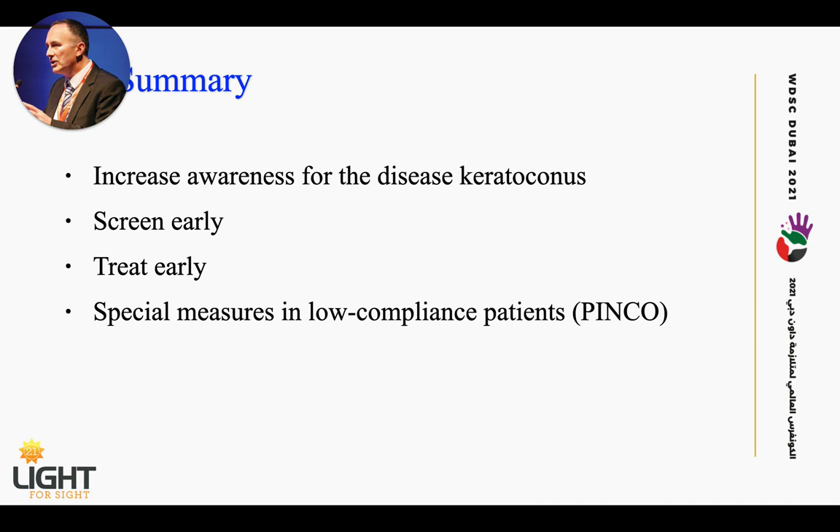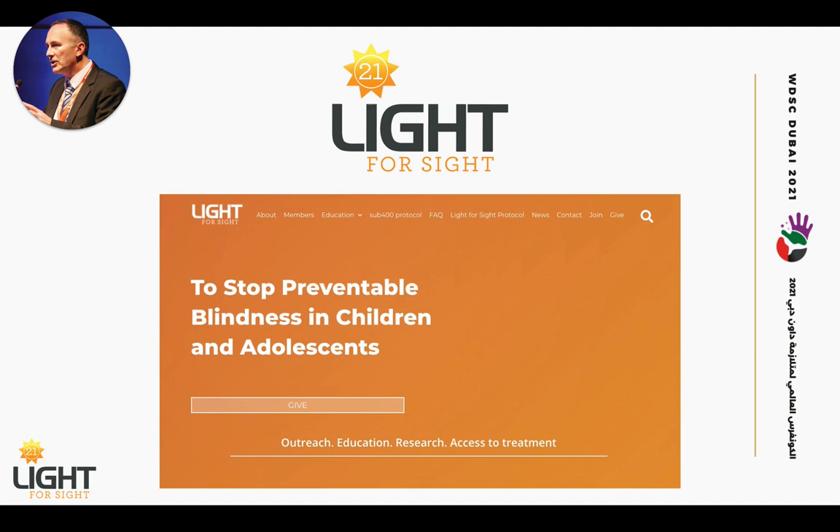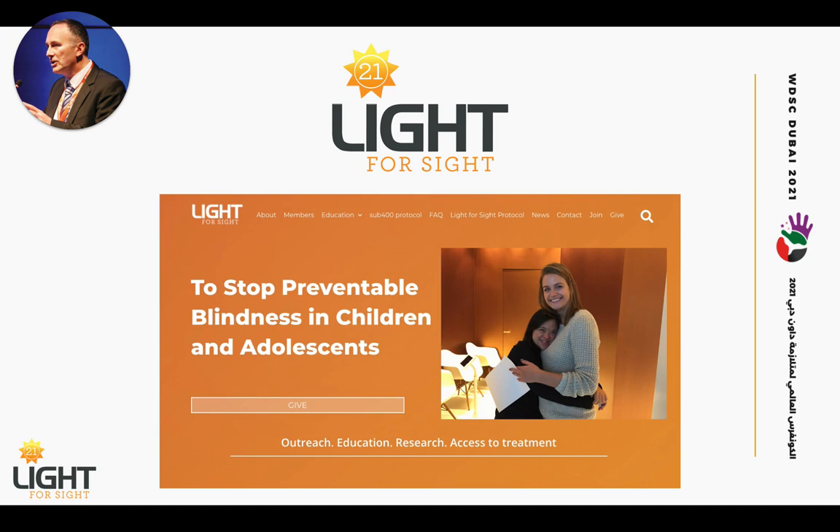In summary, we try to increase awareness for keratoconus because it is the most common reason for legal blindness in children and adolescents worldwide. Screening early means early treatment, and we have developed special measures for low-compliance patients. If you are interested to learn more about the Light for Sight Foundation, please visit our website lightforsight.org. Our mission is to stop preventable blindness in children and adolescents by performing outreach, education, research, and access to treatment. Thank you very much for your attention.